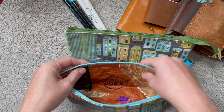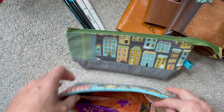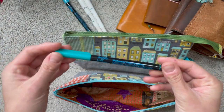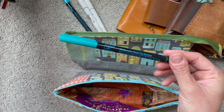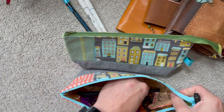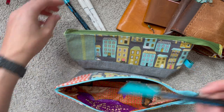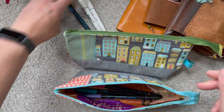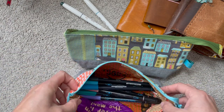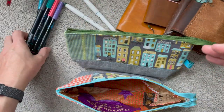They are wipeable. You can use a wet cloth to clean up any spillage from pens or anything. They're big enough to actually fit Tombow markers inside. So you can fill this whole thing with brush markers and it will fit. I was also asked about the sizes — I have them measured out and they will be in the listings.